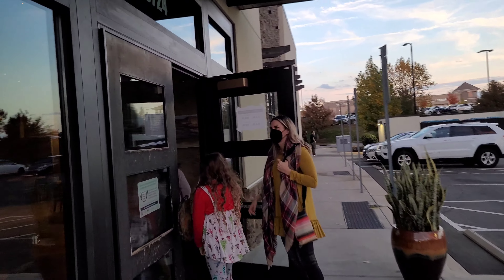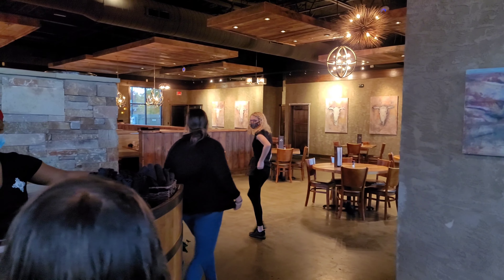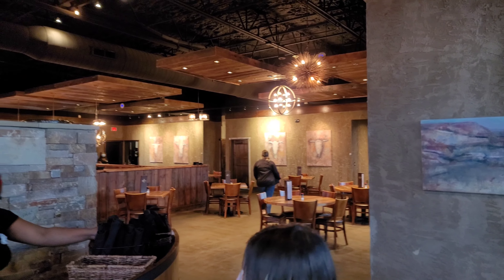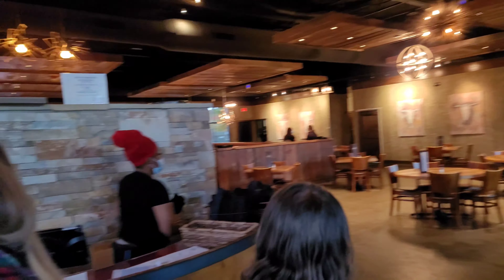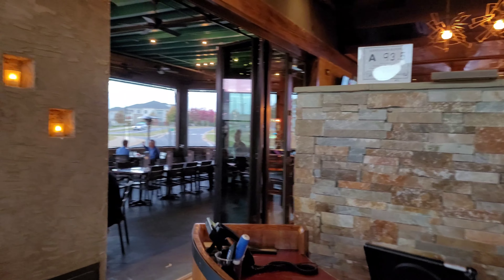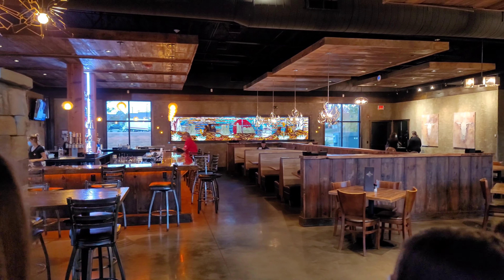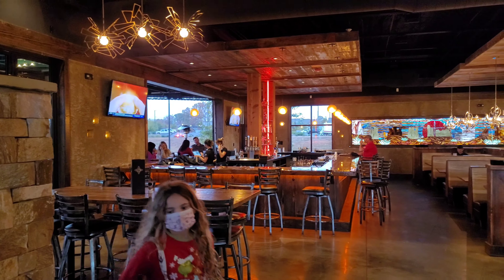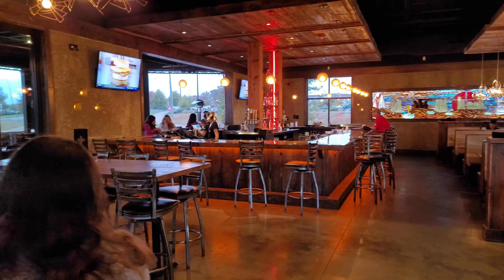Now we're actually going into the restaurant. Inside — I love it in here, it's so nice, such a cool place. There's the back part and the bar goes from the inside out to the front and the back, which is cool.